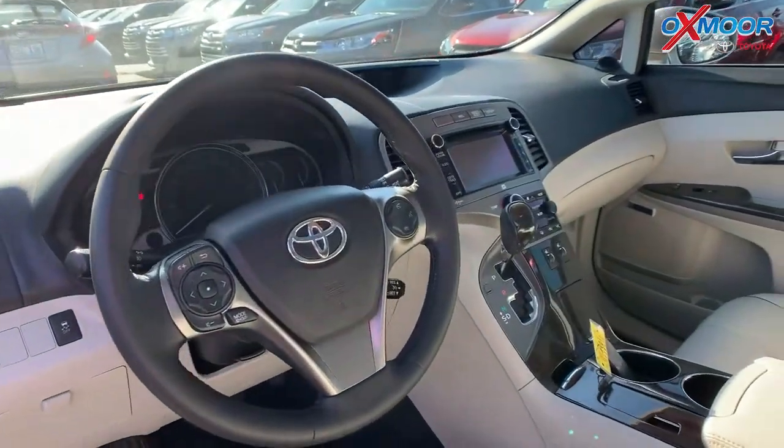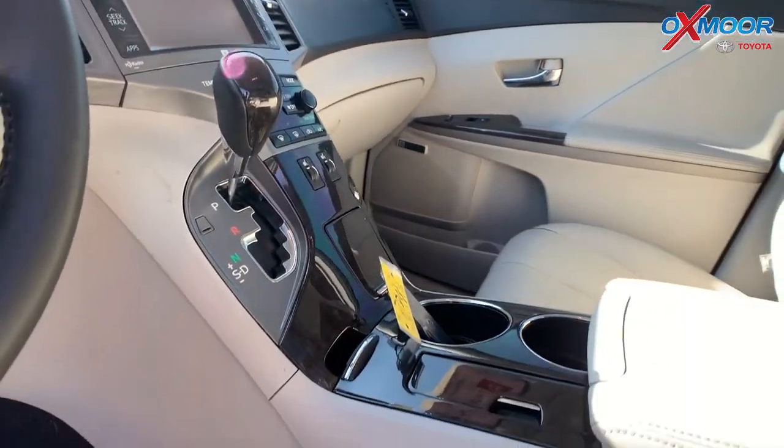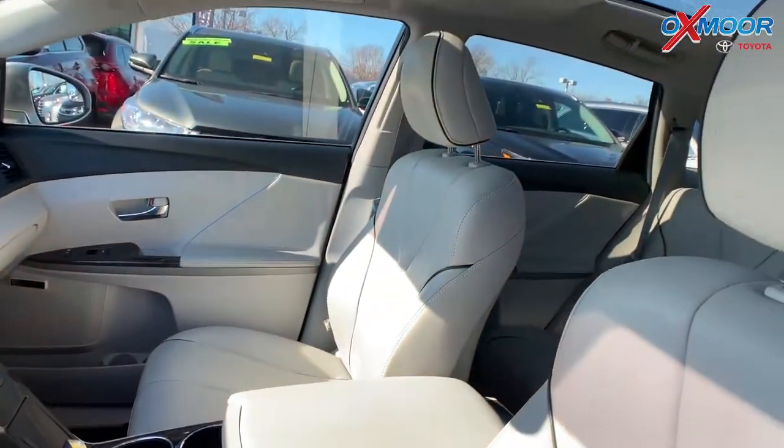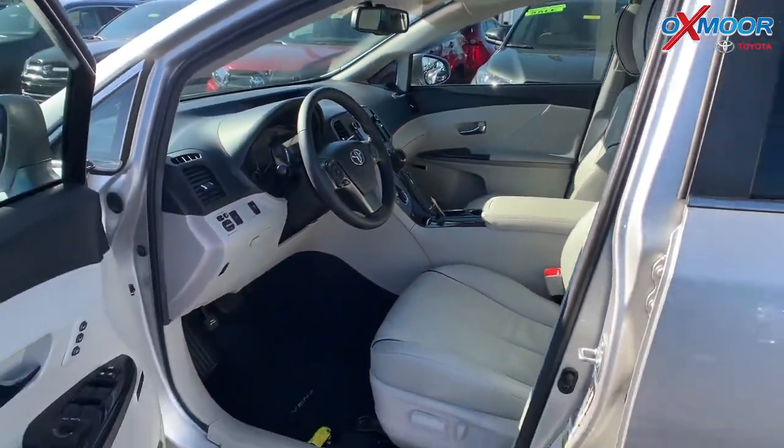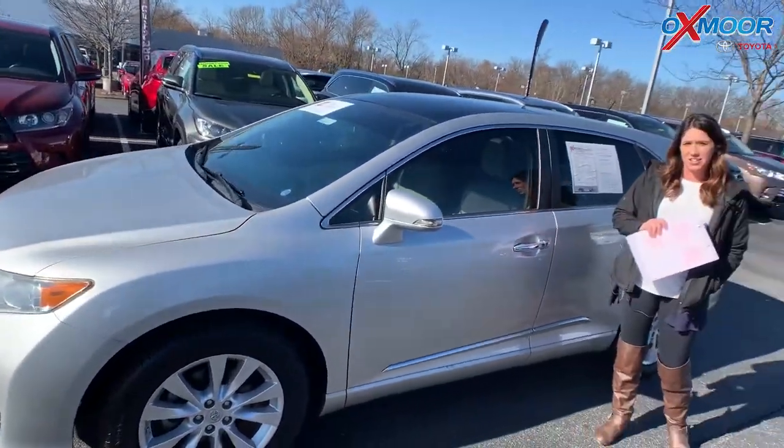This vehicle does have navigation, a sunroof, heated leather seating, a backup camera, and a power liftgate. It has a clean Carfax with one previous owner. The pricing on this is $19,995.